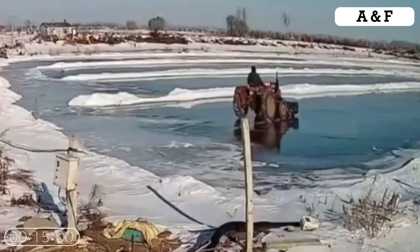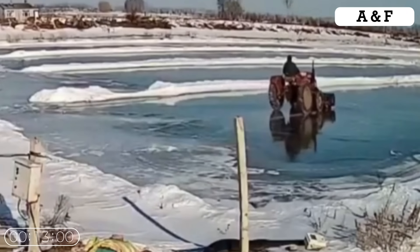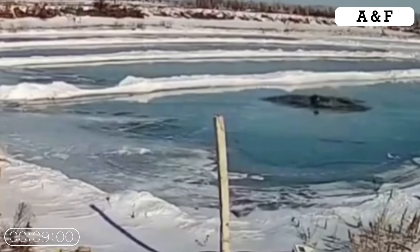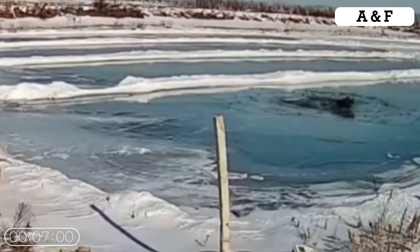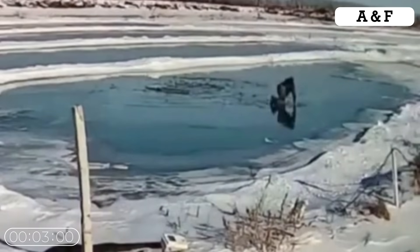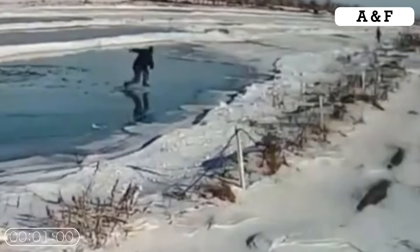The weight of a compact tractor is pretty significant. This heavy, concentrated load immediately compromises the integrity of the ice, especially when it's not that thick. Ice is not a stable road surface and should never be used to support heavy machinery, relying only on visual appearance.